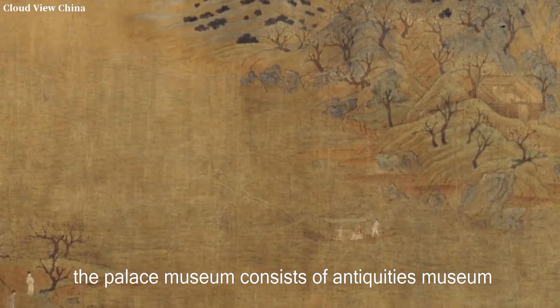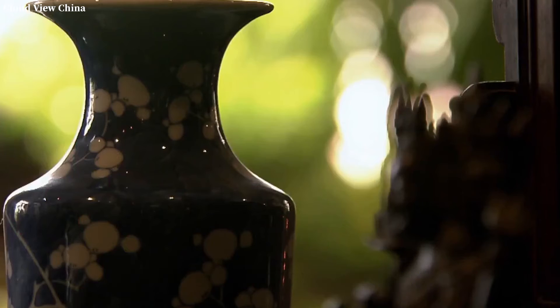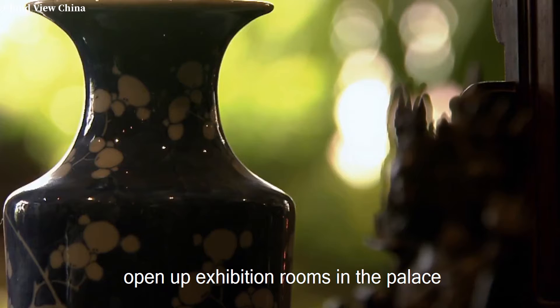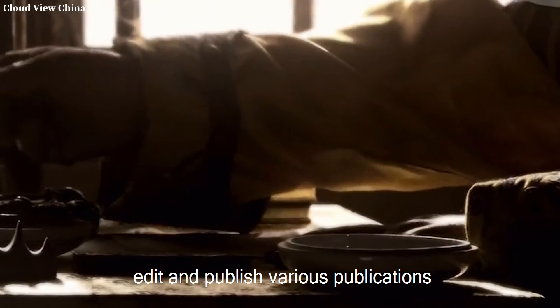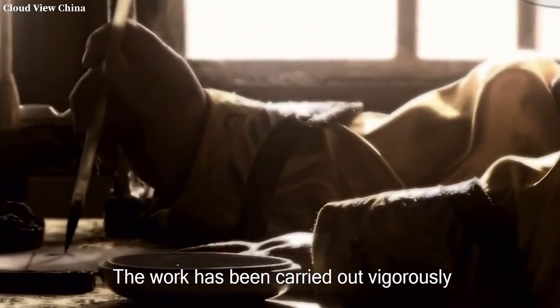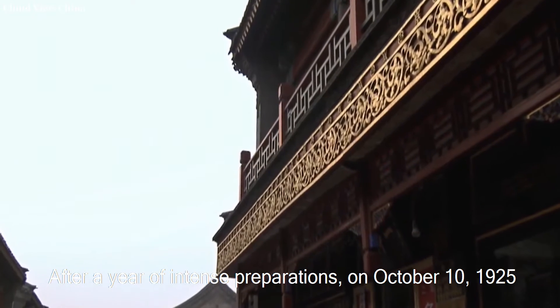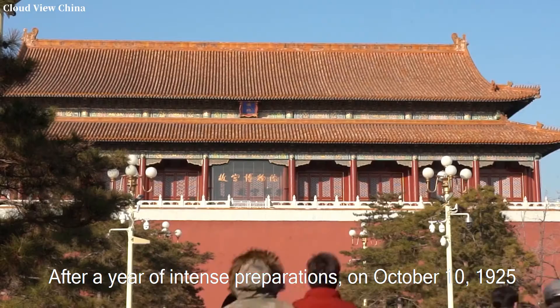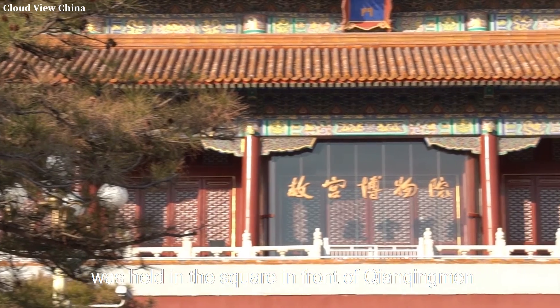To this end, the Palace Museum consists of an Antiquities Museum, Library, and Document Library, which respectively organize staff to continue sorting out cultural relics, open exhibition rooms in the palace, hold various exhibitions, and edit and publish various publications and materials. After a year of intense preparations, on October 10, 1925, a grand establishment ceremony was held in the square in front of Qianmen, and the whole country was telegraphed to announce the official establishment of the Palace Museum.